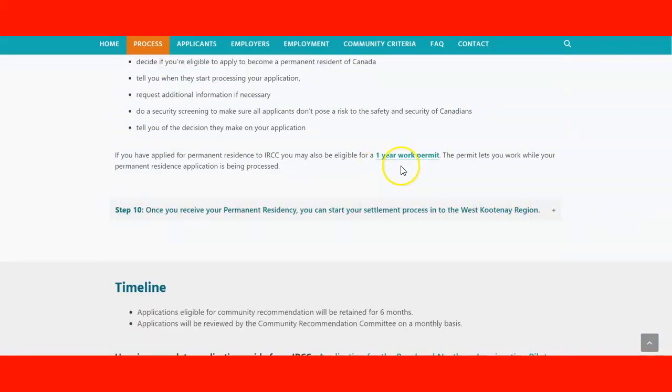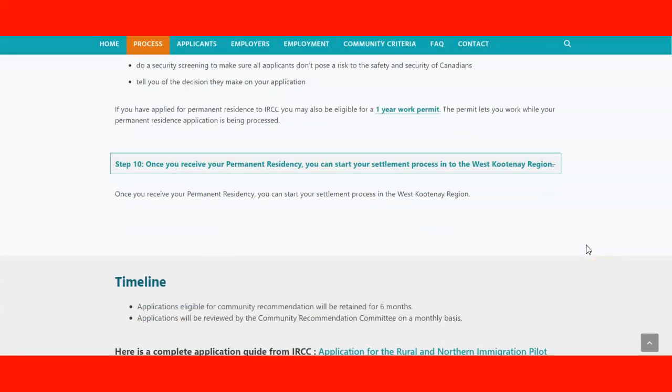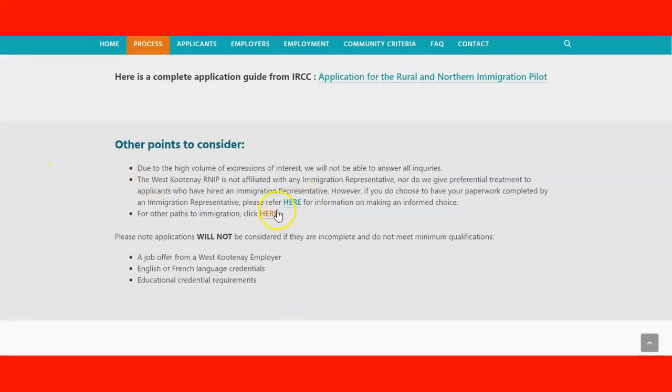Once you apply for permanent residence, you'll be able to apply for a one-year work permit. Once you get your permanent residency, you can start your settlement process in the West Kootenay region. The application for community recommendation will be retained for six months — after six months, your application will no longer be valid, but you can reapply again if you still meet the requirements.